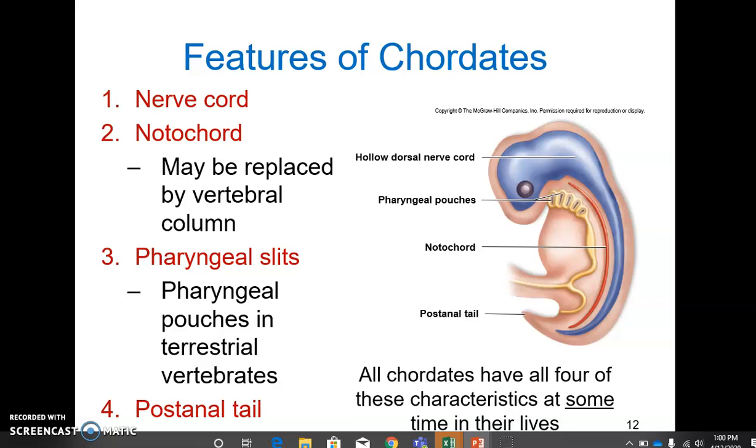Number three: pharyngeal gill slits that connect the pharynx to the external environment, allowing water into the pharynx for feeding. These turn into pharyngeal pouches in terrestrial vertebrates, with no external trace of them. They turn into what are called the eustachian tubes, pointing at the aquatic ancestry that we all share.